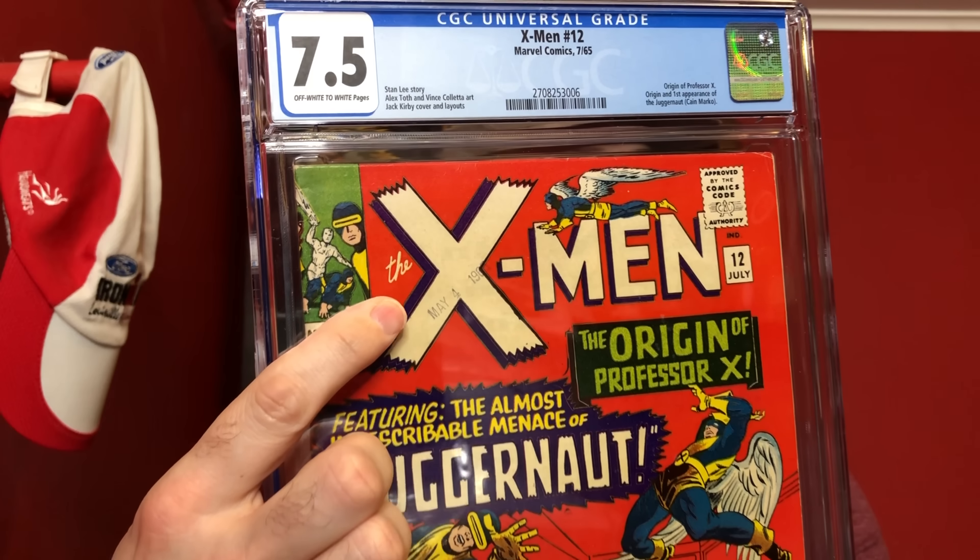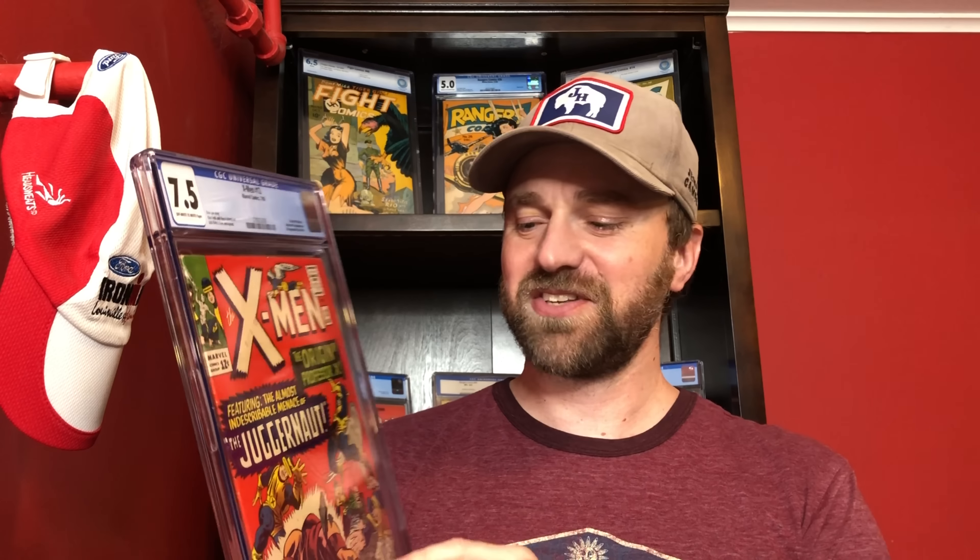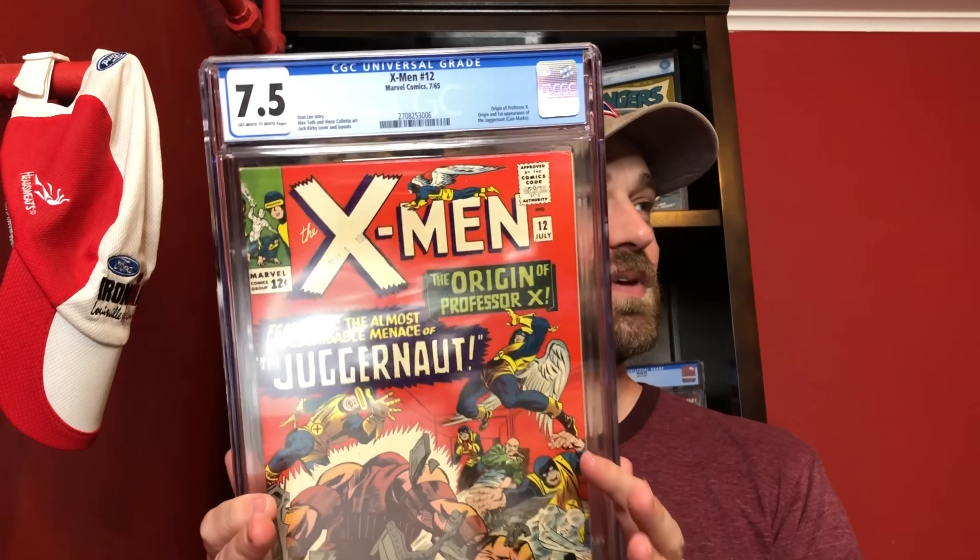Number 20 on my list is a book I just did an unboxing of — X-Men number 12, a 7.5, first appearance of Juggernaut. Awesome book with a date stamp. I personally like X-Men number 14's cover a little more — I like the Sentinels — but this is a fan favorite character. I'm on the fence on whether this will be a keeper; I had a 6.5 that I sold, and we'll see if this takes a spot on my top 50 keepers list.